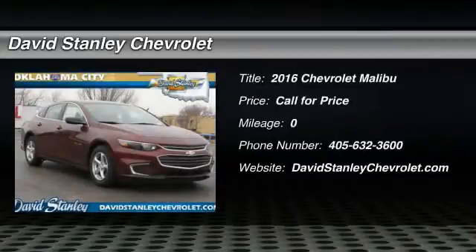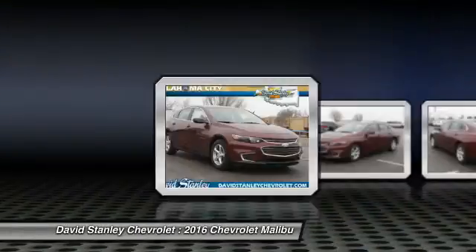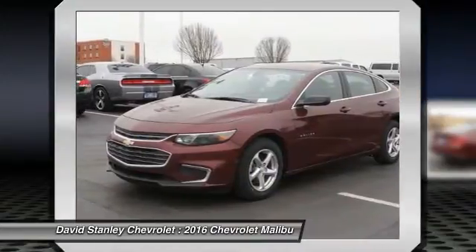2016 Malibu. A combination of performance and fuel economy, the Malibu is a great commuting car. Here are some of this vehicle's great options.